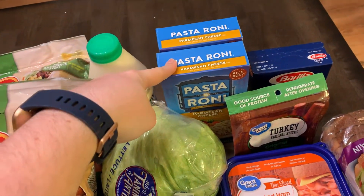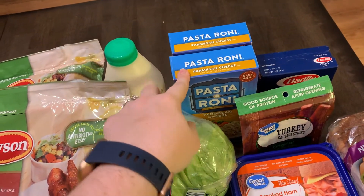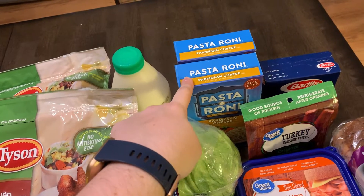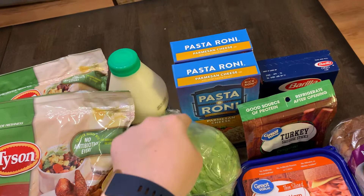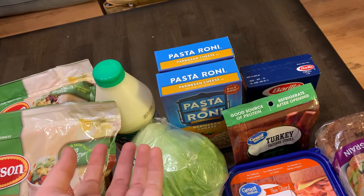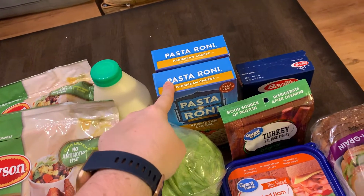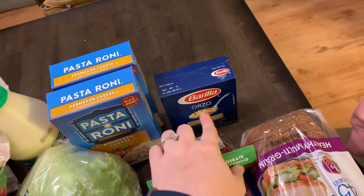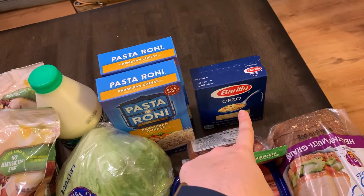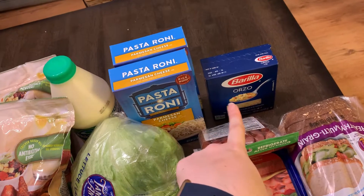We picked up two boxes of Pasta Roni — these are great as a really quick dinner with chicken or shrimp. The flavors can range anywhere from eight to about 12 points for half the box per serving, with the milk, cheese, and butter. They're really great if you've got a good chunk of points, like I do on green. Then we got some more orzo pasta — we're doing another recipe with that. We already use it in our Greek lemon chicken soup, but we're going to try something new.